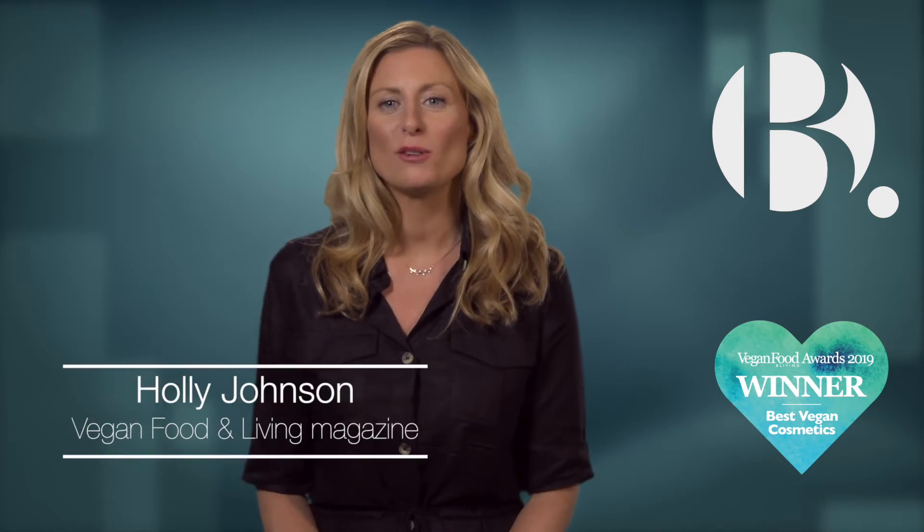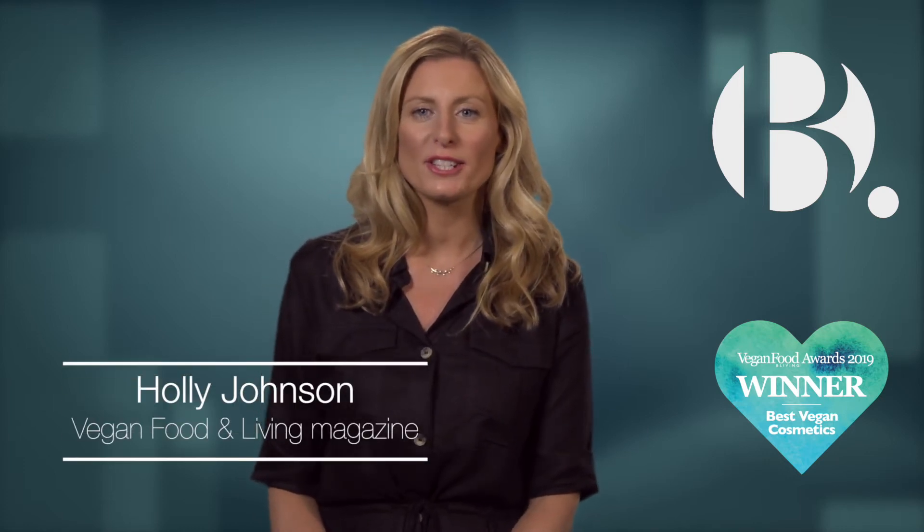Superdrug actually launched B back in 2013, way before the vegan and cruelty-free movement became mainstream. Leading the way, the aim was to encourage people to re-engage with their makeup and empower them to rethink the choices they make when it comes to applying cosmetics.